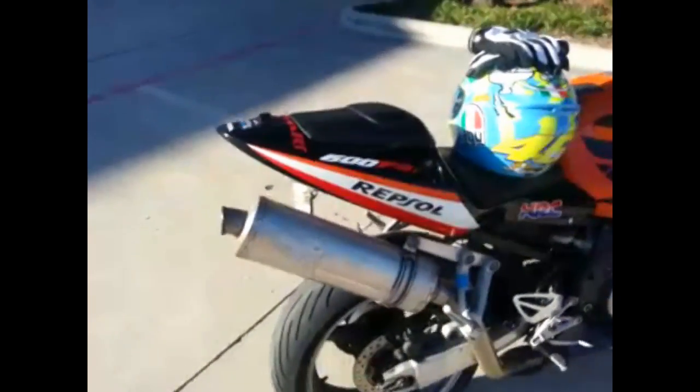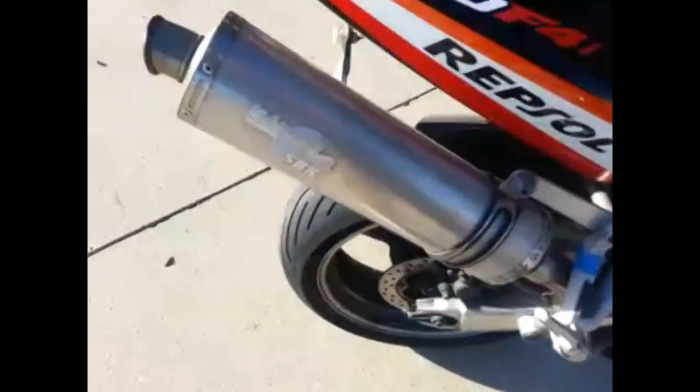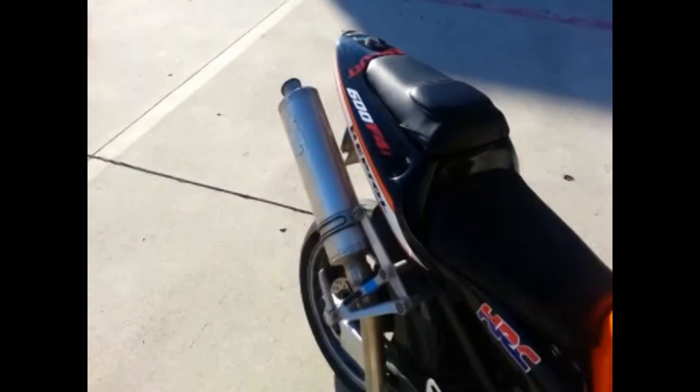I almost forgot — everybody was wondering how the bike sounds, and that's the most important part. I can't tell you how many videos I've seen on YouTube with just bike sounds. I love the sound of my bike — it's a very low tone. It's just idling right now, so I'm going to go ahead and rev it up real quick so you can hear it. Yeah — real low grumble. Definitely some power behind it.